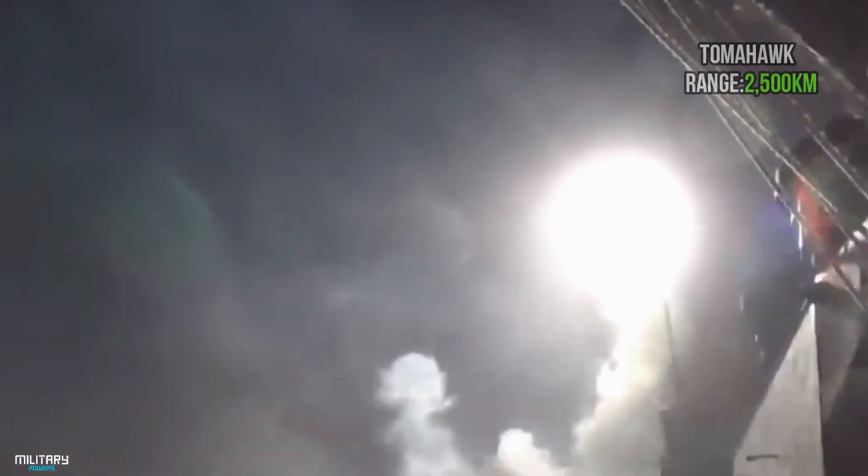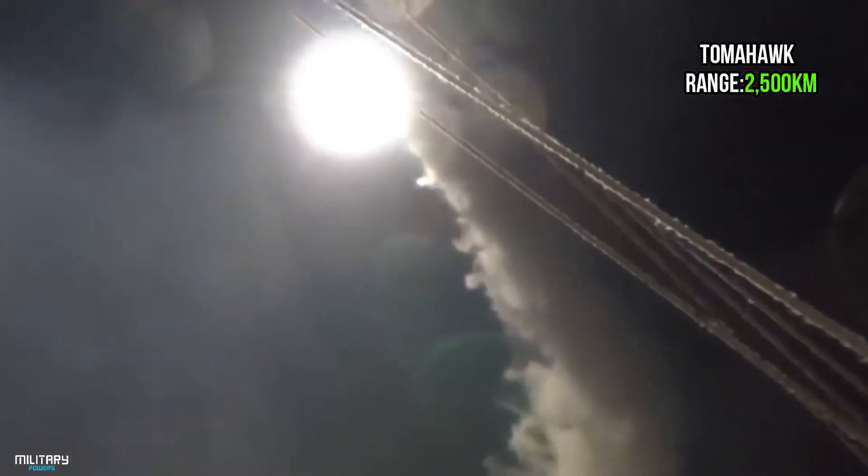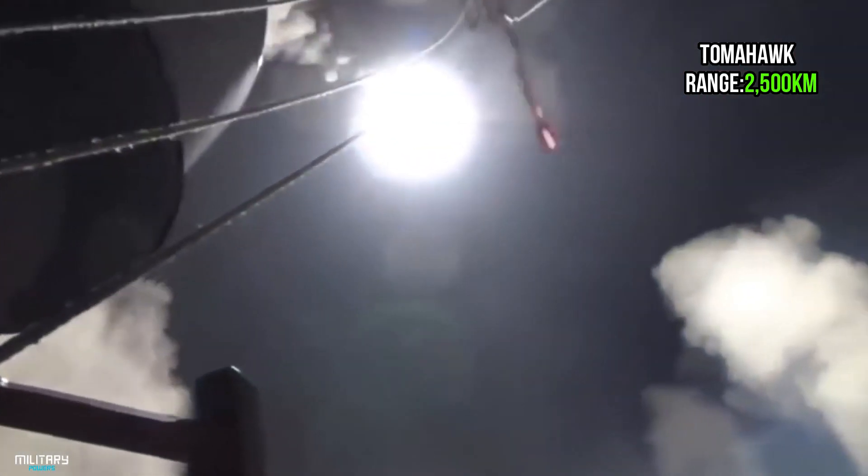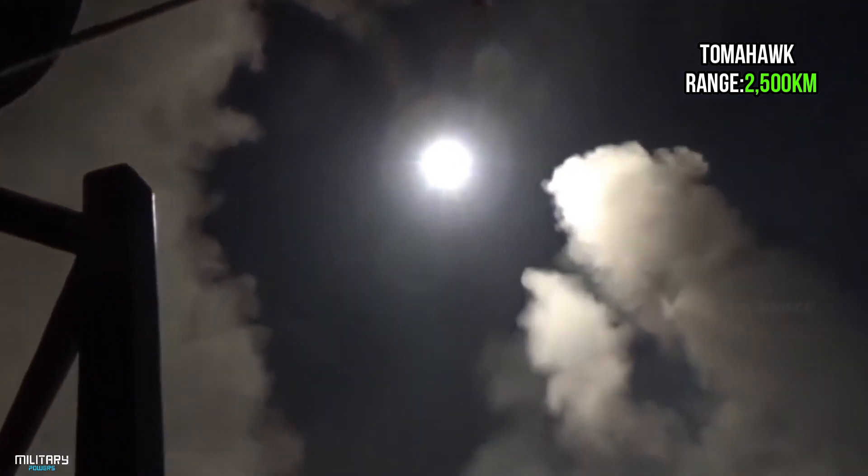The Tomahawk is an American-made cruise missile. It can destroy many targets, both land and sea targets. It is actively used in many operations and has a very high rate of destroying targets. It has a range of up to 2,500 km.